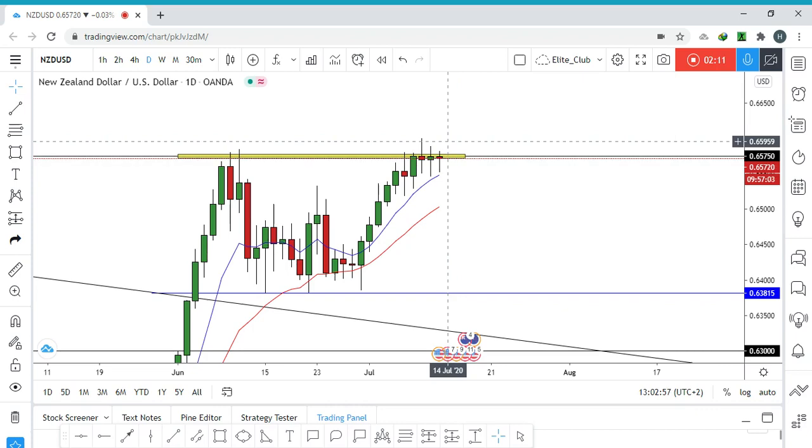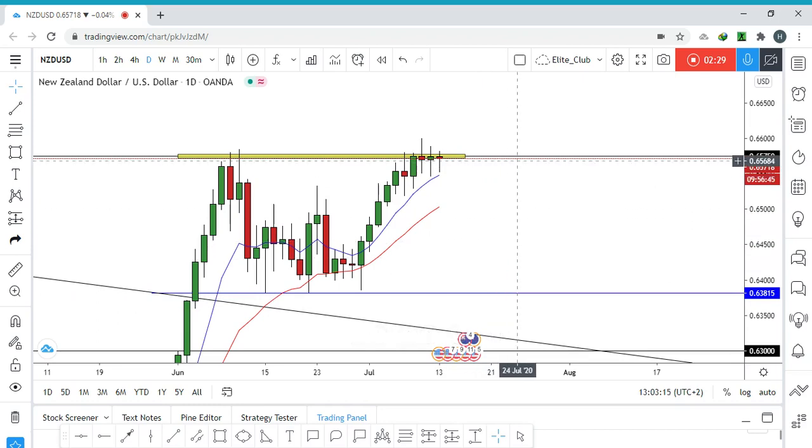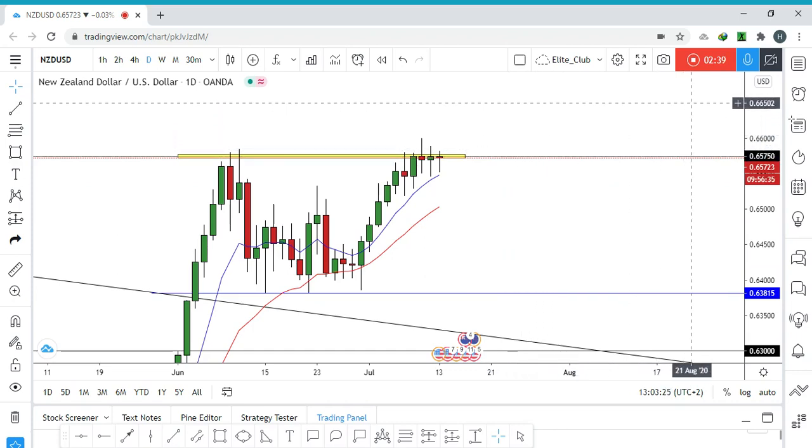If I see a big bearish price action candlestick around this area, that will make me change my mind and I will start thinking of selling — even if only down to a certain level — as it will keep moving sideways until it decides where it will go. I hope you guys like this analysis. Trade safe and have a nice day.